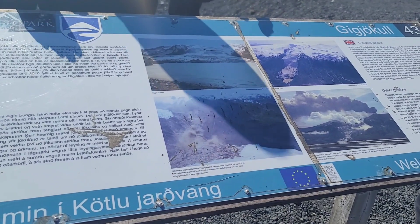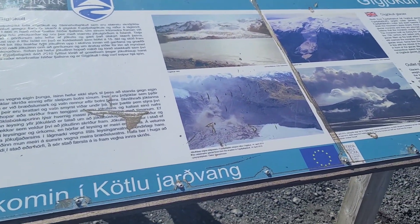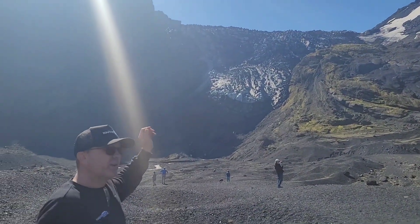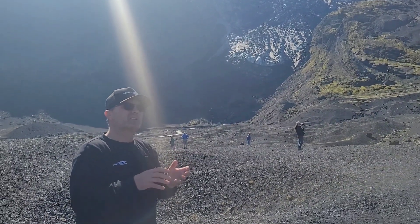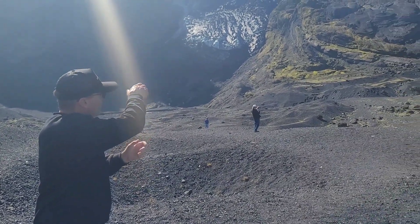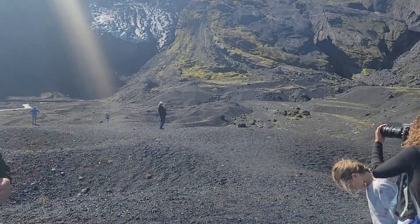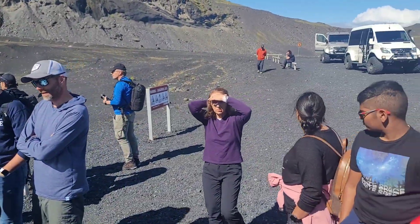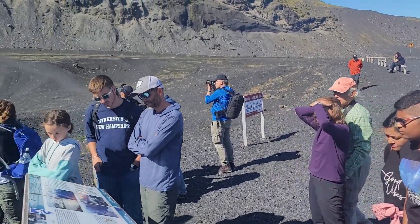Eyjafjallajökull is a two-kilometer-wide caldera, about 100 to 200 meters deep, but it's open to the north. So when we have an eruption in the glacier, it starts with melting the ice and causes a flash flood that goes out of the glacier, into the river, and then down to the ocean. Eyjafjallajökull is a very small area compared to the next volcano east of us — Katla.